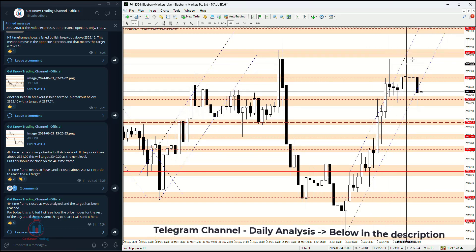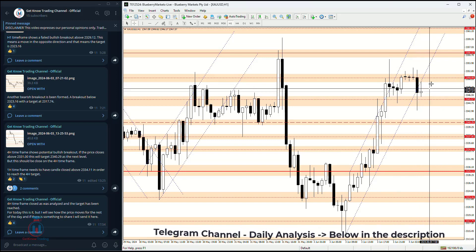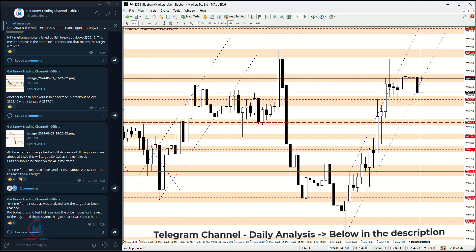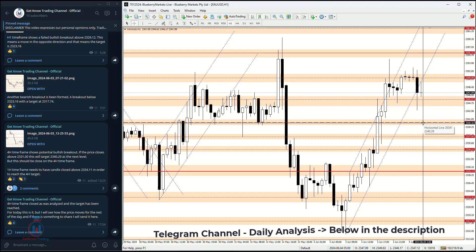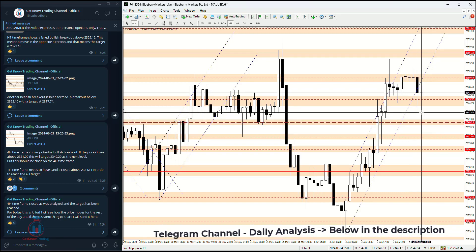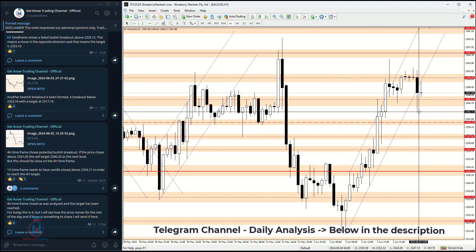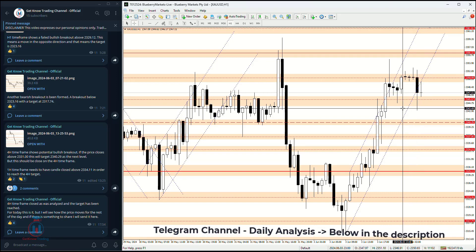We can see that there is an option channel currently being tested, and we will see how the price behaves around these critical levels — both the resistance and the critical support on the downside. If you would like to receive the daily intraday information about trading, critical levels, and targets, feel free to join — the link will be below in the description.